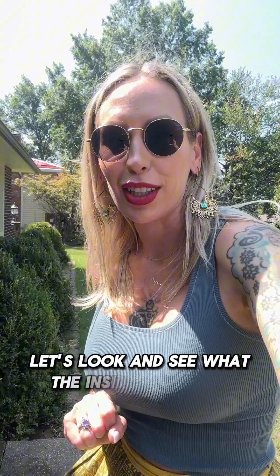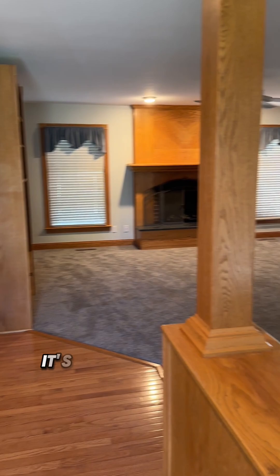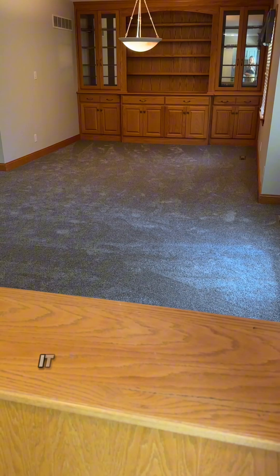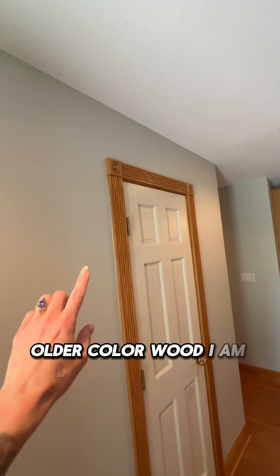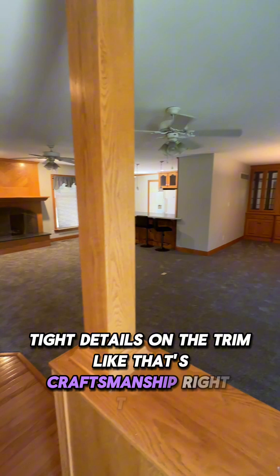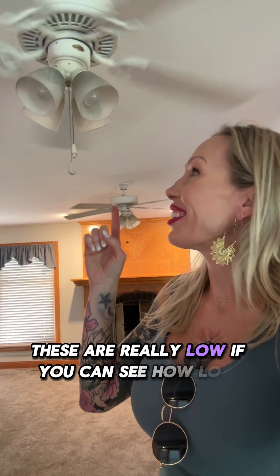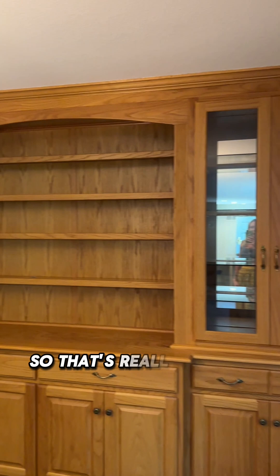Let's look and see what the inside looks like. Walking into this property, I really kind of like the feel of it. It's very big and very open. The carpet is in great shape but it is dated. We have this older color wood. I am loving the crown molding type details on the trim — that's craftsmanship right there. But big and open. These light fixtures are really low, really close to my head — I need some fixture updates. Beautiful built-ins, that's really pretty.